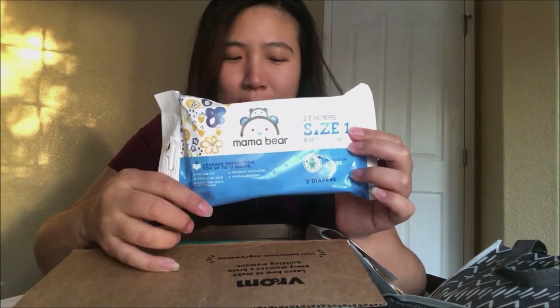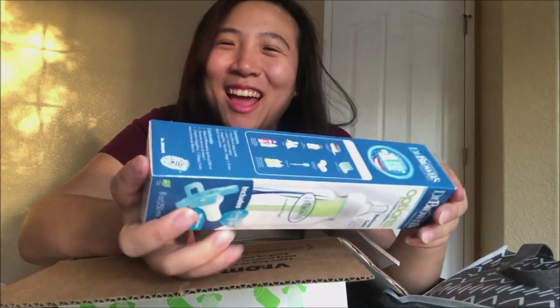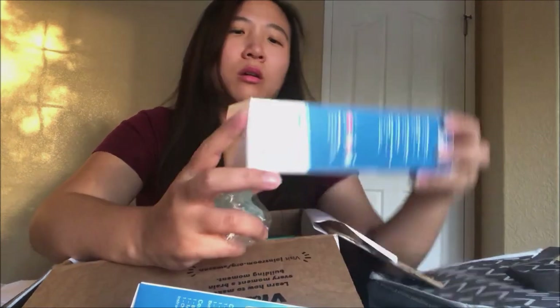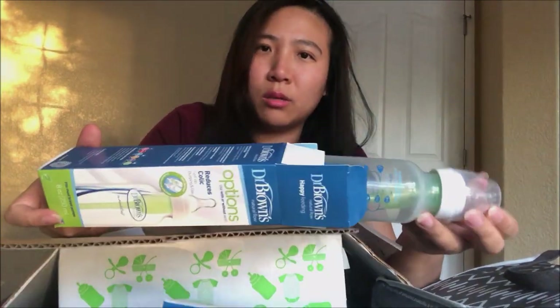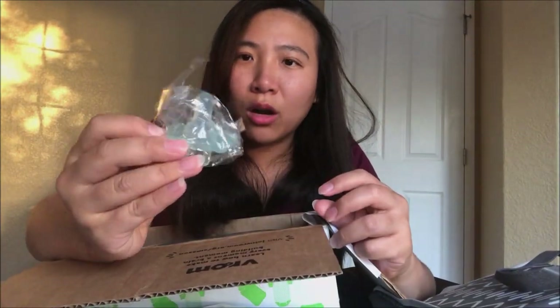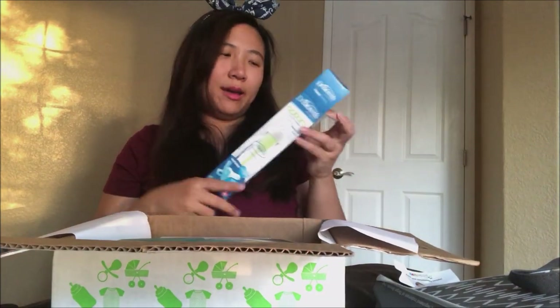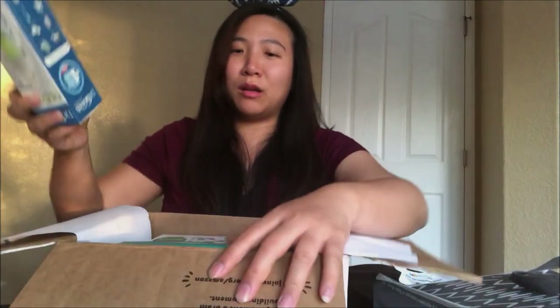And then Mama Bear chew diapers, size one — nice, I got a lot of diapers in here! And another Dr. Brown bottle. I have three Dr. Brown bottles now — maybe I should stick with it. And this Amazon one comes with a pacifier too, which is so cool, so you can try out their pacifier and their bottle together. I actually got one from a friend, one from Target, and one from Amazon — I guess I'll be sticking with Dr. Brown now!